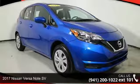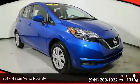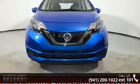Check out this 2017 Nissan Versa Note SV. If you are looking for a first-rate auto, this one could be yours today.